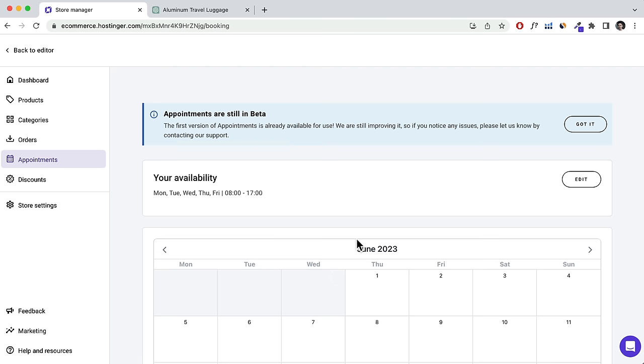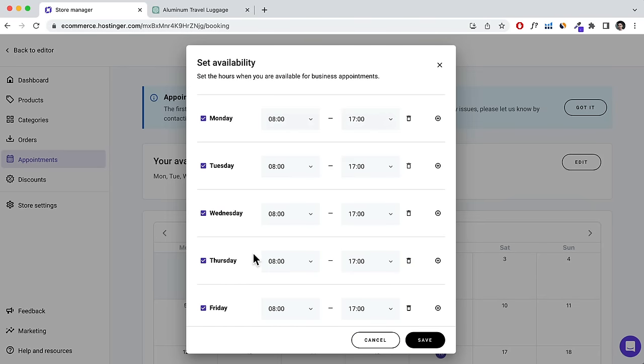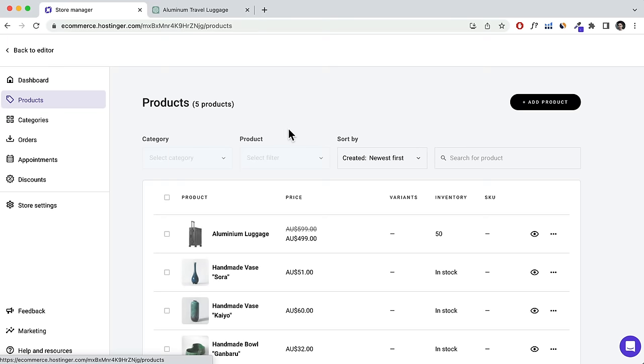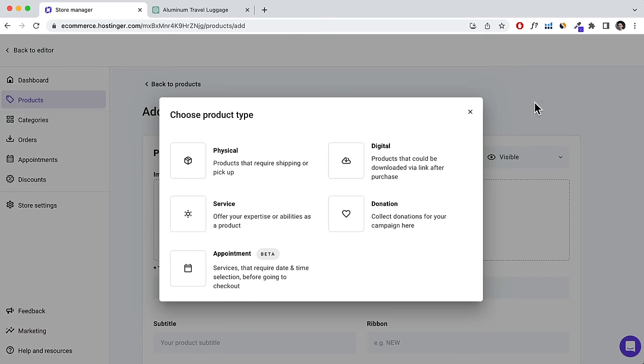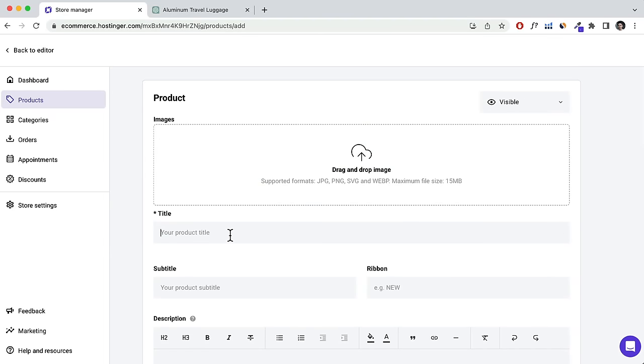Once you've set your availability, go to Products and add a new product. You can also add digital products, like ebooks, or services like web design, or even allow donations. I'm going to show you how to set up an Appointment product — click Appointment. Set a name like 'Consultation Call', and a subtitle like 'One on One'.